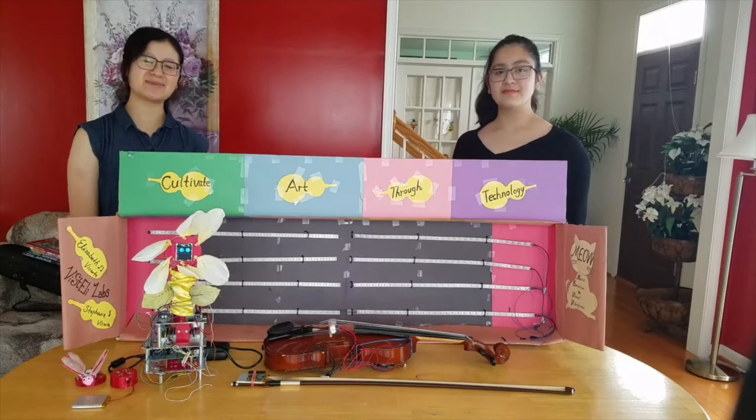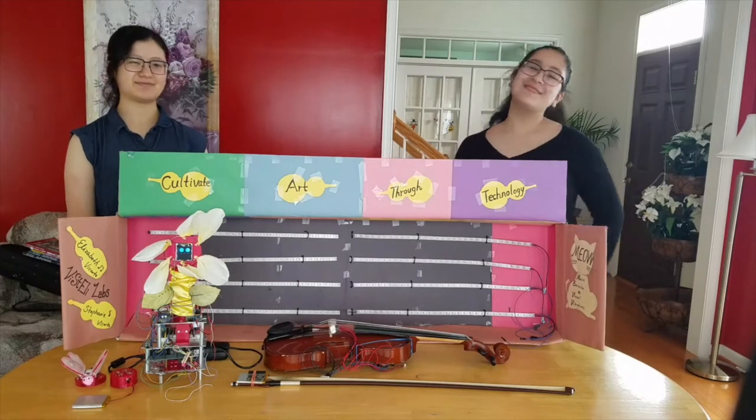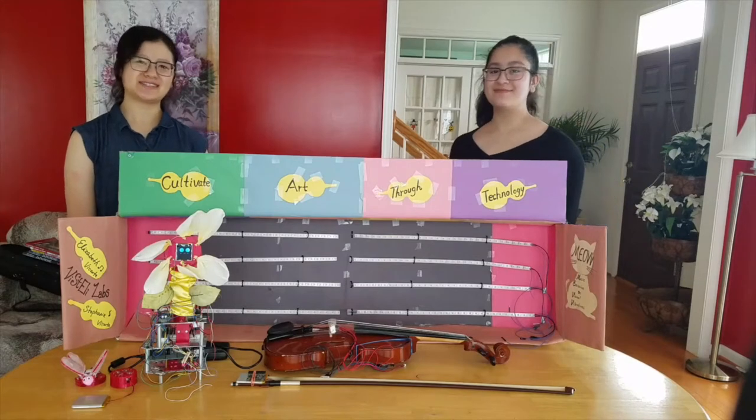Hello, my name is Elizabeth and this is my little sister. Hi, my name is Stephanie. We are the Vicarte sisters.